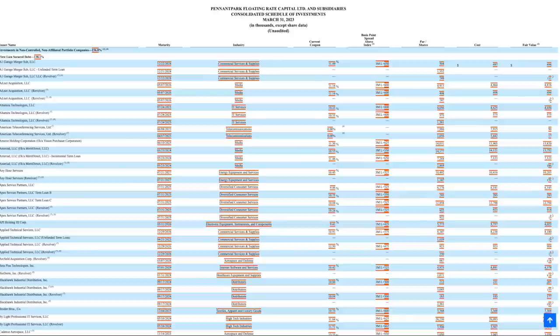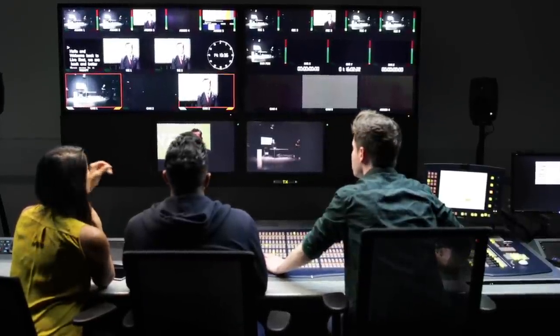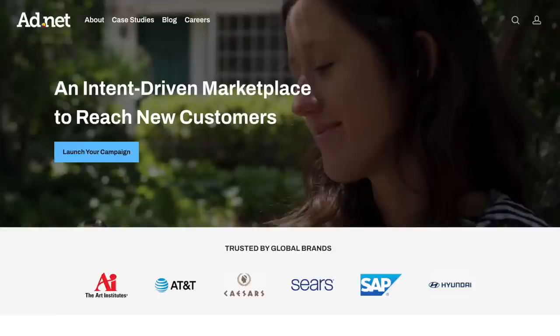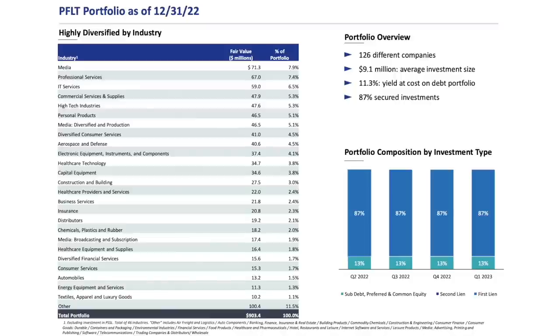After looking up a lot of these companies, I think it's wrong to consider them media companies, because when I think of media, I think of industries like film production or social media. But a lot of what these companies actually do is provide some type of marketing or advertising service. For example, one company they invest in is called Adnet, which provides digital advertising services. Another is called Kinetics, which allows companies to create their own online video players and show advertisements without using YouTube, Vimeo, or some other large platform. So a lot of these companies would be better classified as marketing or advertising companies. Going back to their breakdown, we can see many more sectors including IT services, personal products, diversified consumer services, and healthcare, among others. Their largest sector only makes up 7.9% of their overall portfolio, which is a good amount.